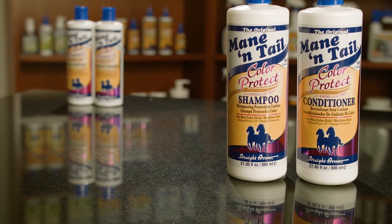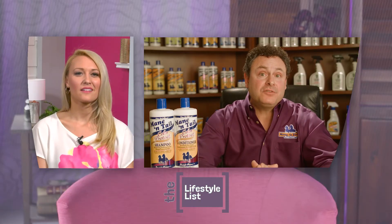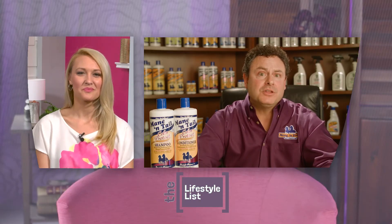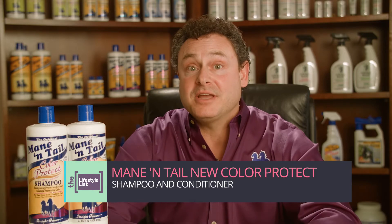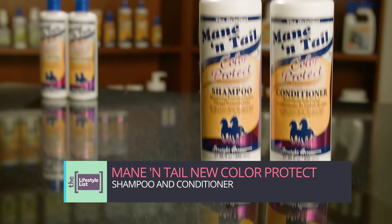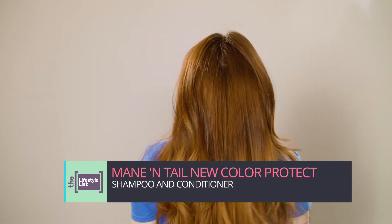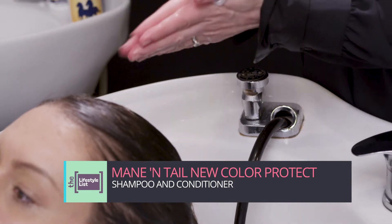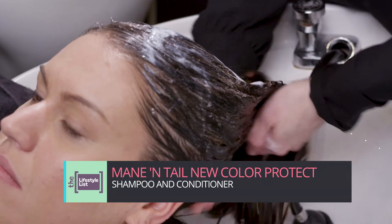Our biggest concern is maintaining the health of your hair, which brings us to our newly formulated Color Protect Shampoo & Conditioner. We have tested both formulas against the leading retail brands and popular salon brands and I'm proud to say we've even exceeded our own expectations. Keeping the hair and scalp clean and protecting the hair against styling damage are the keys to keeping the color vibrant and your hair healthy. The shampoo gently cleanses both hair and scalp with a rich lather while helping to protect it from root to tip. We also decided to do something different.